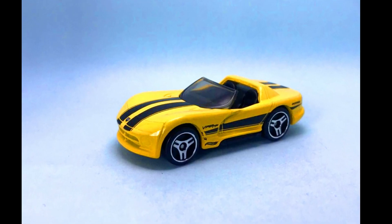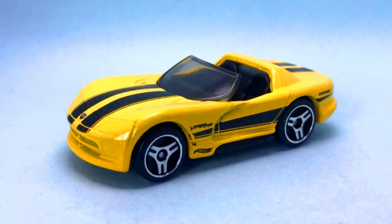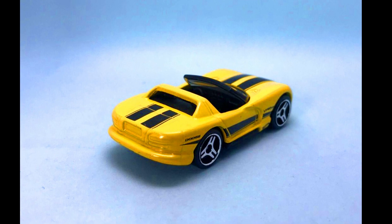A Dodge Viper RT10 in a yellow paint job with black racing decals, black interior and 3-spoke chrome wheels.